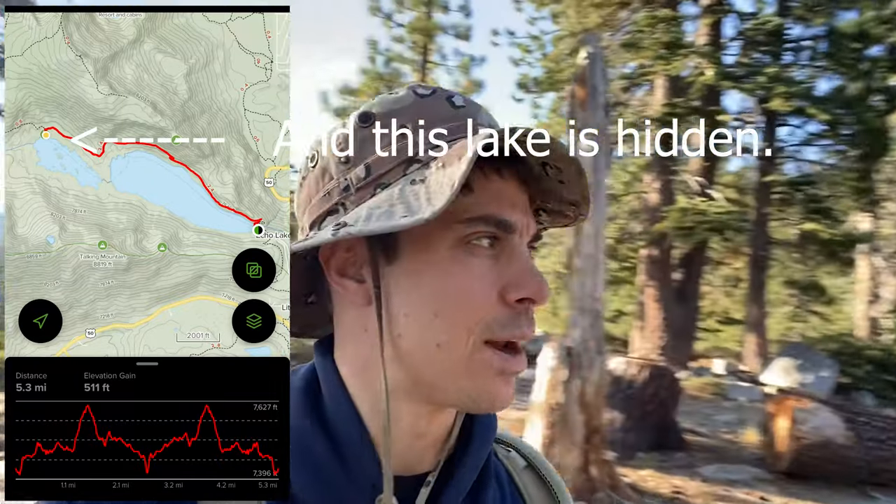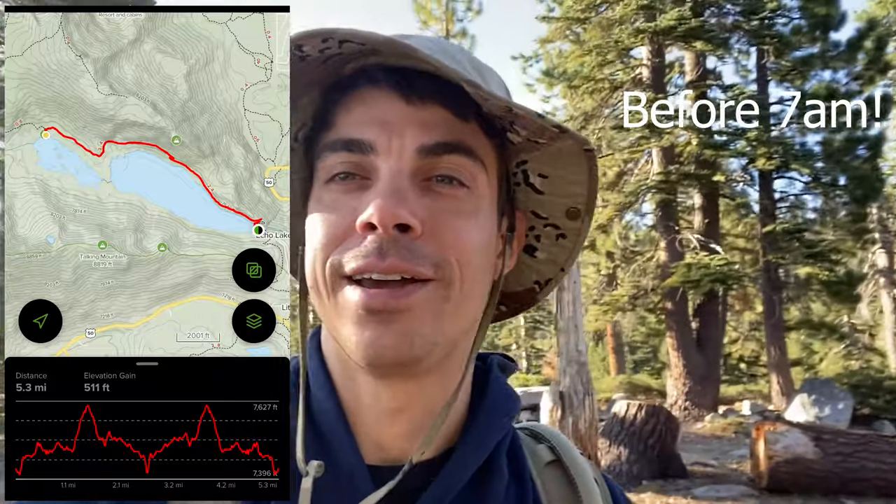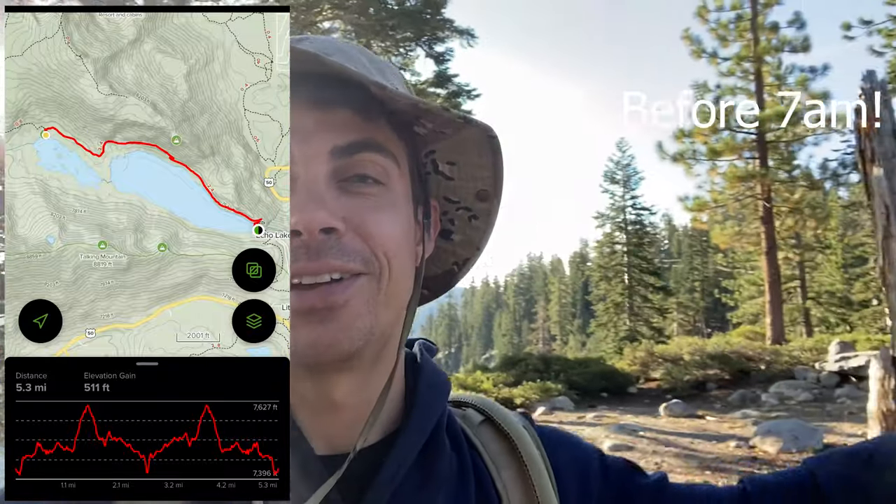Alright, what is going on today explorers! I'm taking you on another hike with me today. We are in South Lake Tahoe at a lake called Echo Lake. My mom likes to call this 'secret lake' because it's kind of hard to get to and there's not a lot of parking. The trick is to come here early, or else you have to park way down the hill and take a long walk up. There is like four-hour parking, so we're going to do a shorter hike.